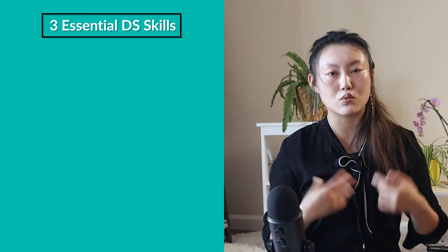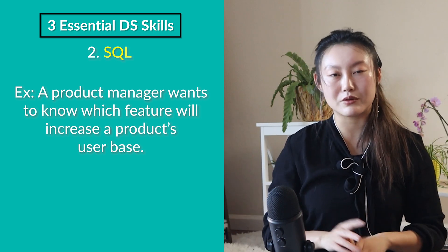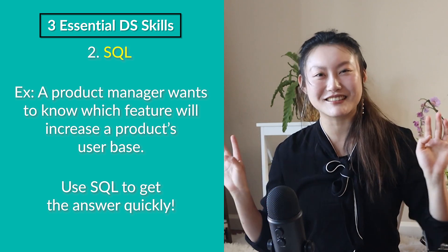In practice, SQL is probably your first go-to because it is fast and easy — easier than having to build out a model. If you can answer a question faster and easier, why would you use a more complex solution? For example, if a product manager wants to know which feature has the biggest opportunity to increase your user base, you can do some sizing using SQL and give them the answer in a day, rather than spending a month building a complex model. Also, if there's a lot of data, SQL is much faster than trying to import a dataset into Python and doing your analysis there. So know your SQL.